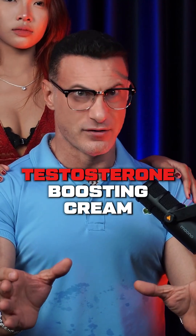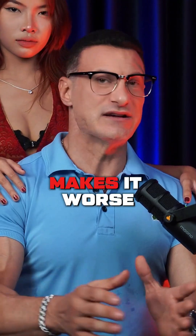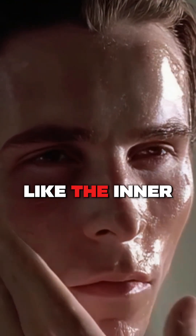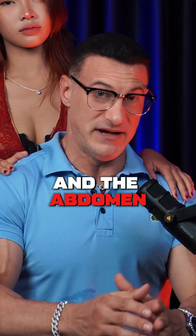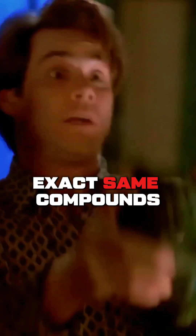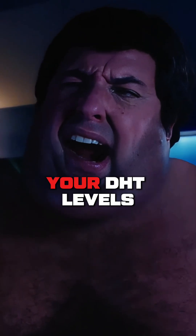That's right — your testosterone-boosting cream might be coated in estrogen mimetics. And here's what makes it worse: these creams are applied directly to high-absorption areas like the inner thighs, scrotum, and abdomen. That means you're not just absorbing testosterone — you're absorbing the exact same compounds that lower sperm count, increase fat retention, and crash your DHT levels.